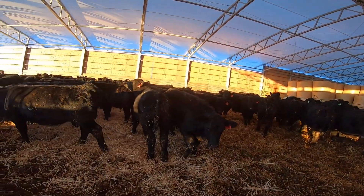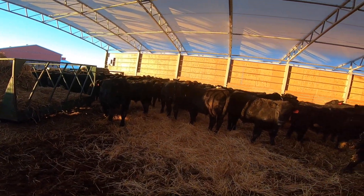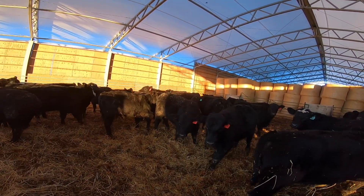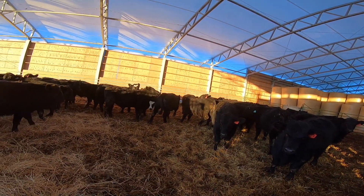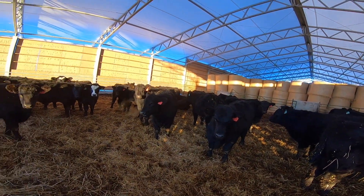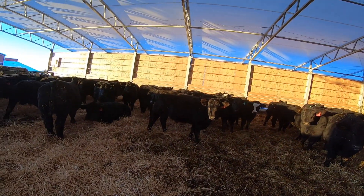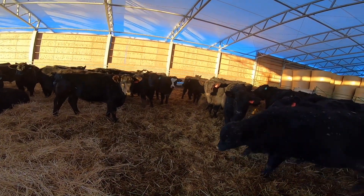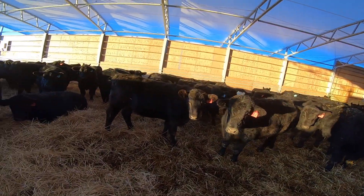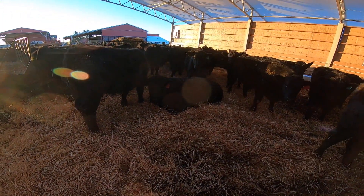We just thought we'd come back out here. We give a little more straw — another bale every day. We kind of walk them every day just to make sure there's nobody coughing, nobody with a runny nose or anything. They like this fresh straw — we just put this in here and they're laying down already.